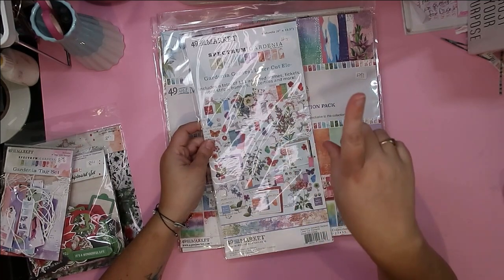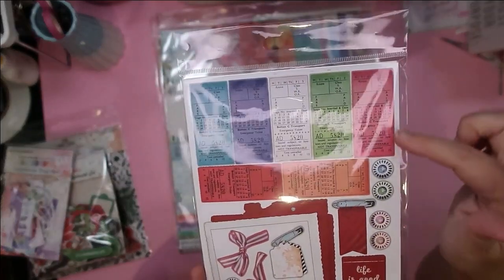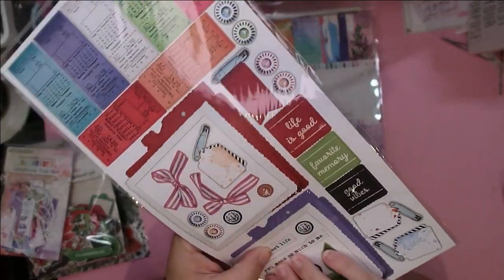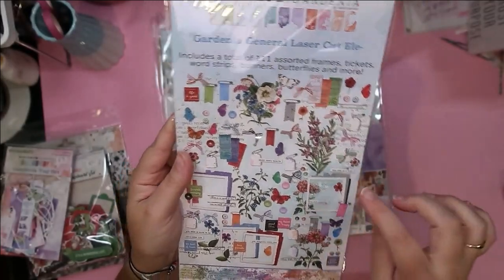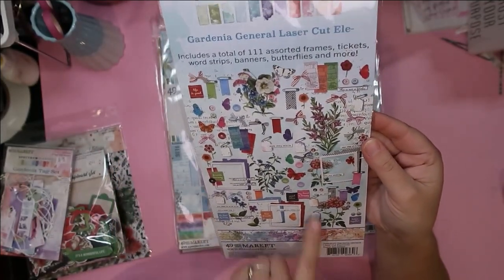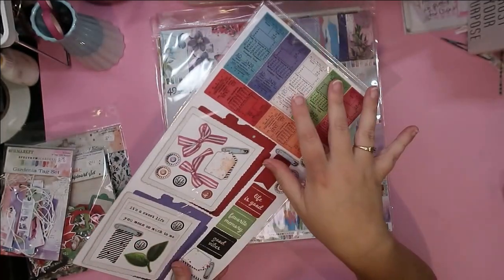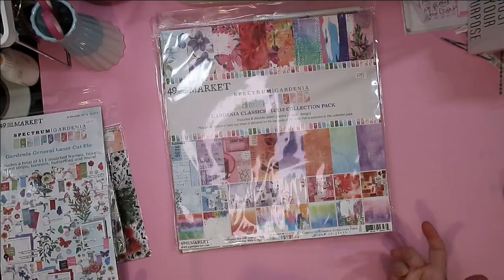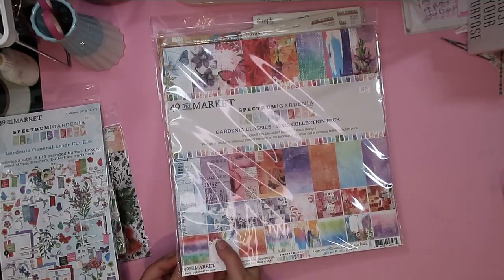I also got the laser cut package for this collection — there are 111 different laser cut elements including frames, tickets, word strips, banners, butterflies, and more. They all come on sheets that you can pop out; they have a nice thickness to them. There are all different styles and colors within the same Spectrum palette — little tags, round buttons, and lots of layering elements. It was only seven dollars, which is fantastic.